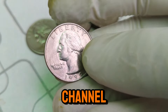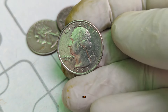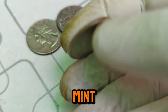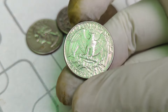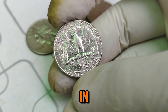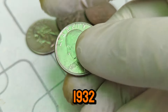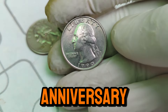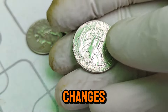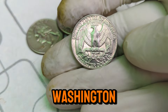Welcome back to our channel. If you love discovering the hidden treasures in your pocket change, you're in the right place. Today, we're diving into a fascinating coin: the 1990 D Mint Mark Washington quarter dollar. Stick around to learn about its value history and why it's worth a whopping $96,000 in today's market. The Washington quarter series began in 1932, celebrating the 200th anniversary of George Washington's birth. Few quarters are as intriguing as the 1990 D Mint Mark Washington quarter.